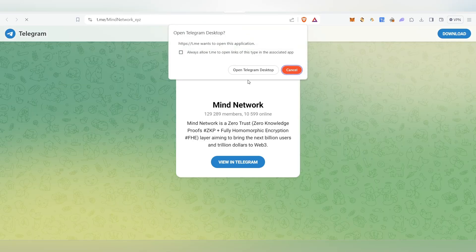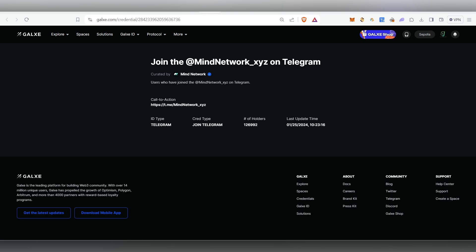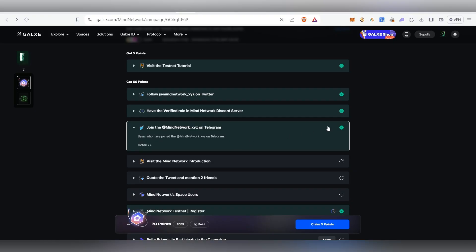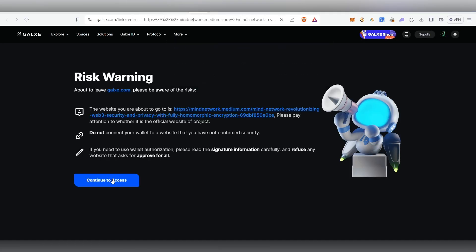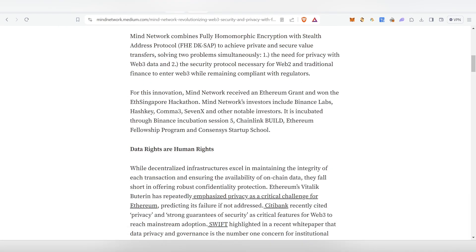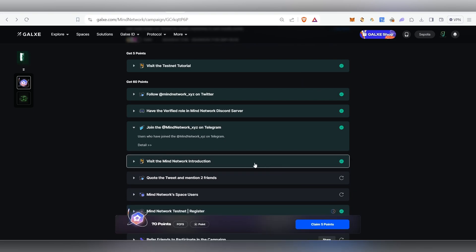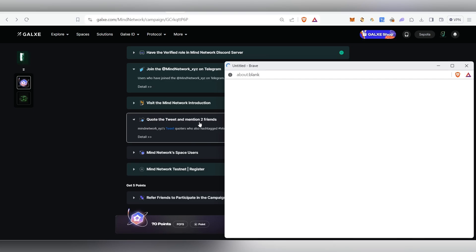Come back to Galaxy and verify — it will be marked as done. Click Join to open the Telegram link, open your Telegram account, and join the group. Come back and click the tick mark. Then visit the next page, return to Galaxy, and click Continue to Access to complete that task as well.